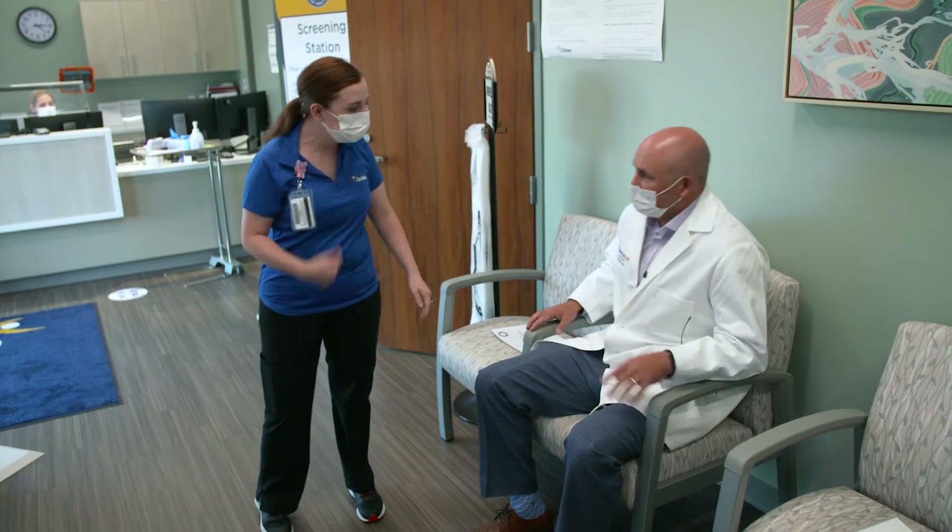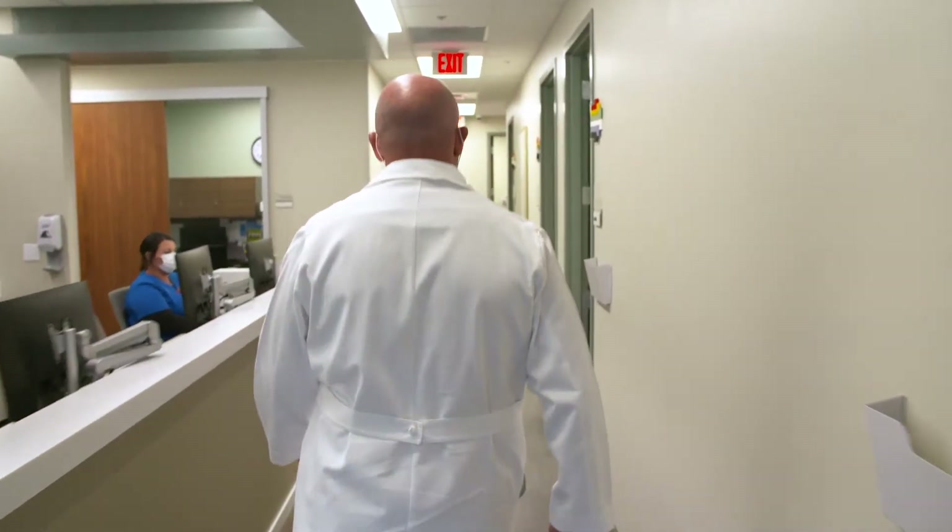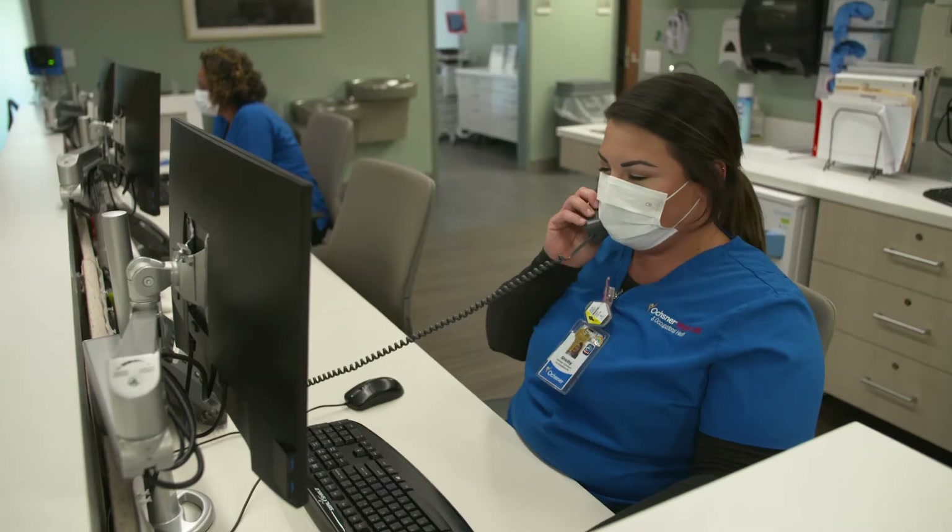Mr. Morris? Yes? My name is Hannah. I'll be your nurse — if you follow me. Okay. I'm here as a patient now, and I'm waiting on a call for the clinical staff to do a virtual registration and triage with me as well.